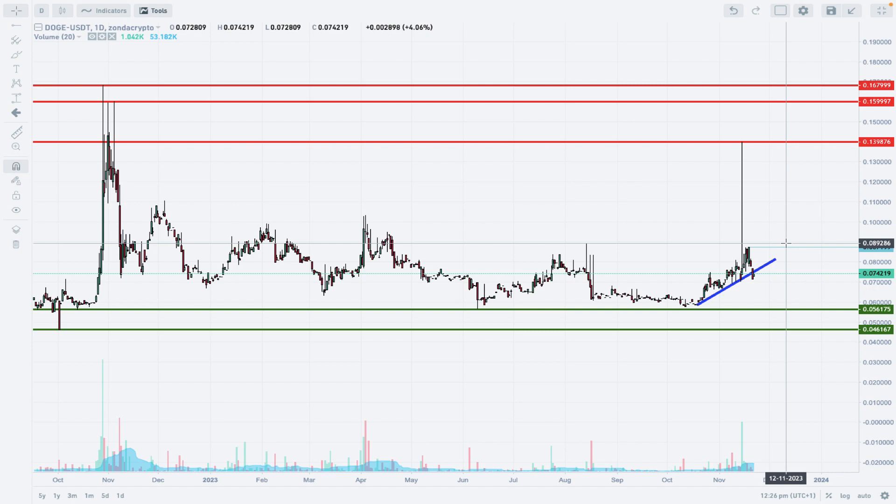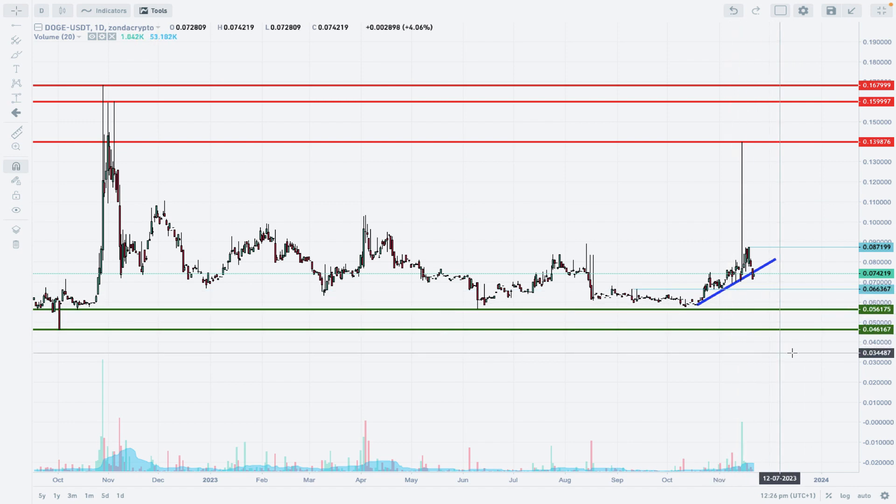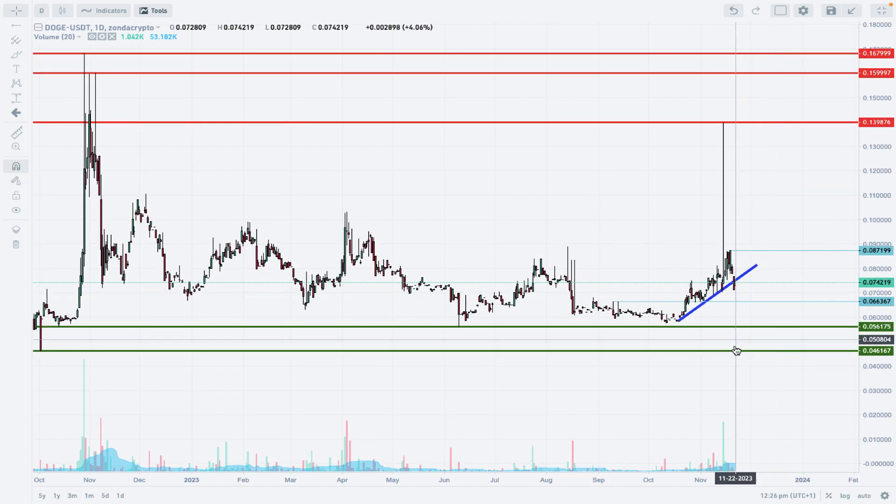The local technical support is located around the level of 0.0663. So if we break below this level, then the major technical support is exposed for a test. We could see another movement towards that level with bears testing the strength of this technical support.